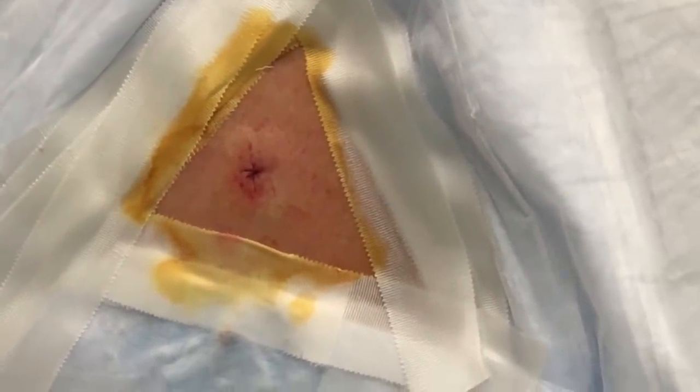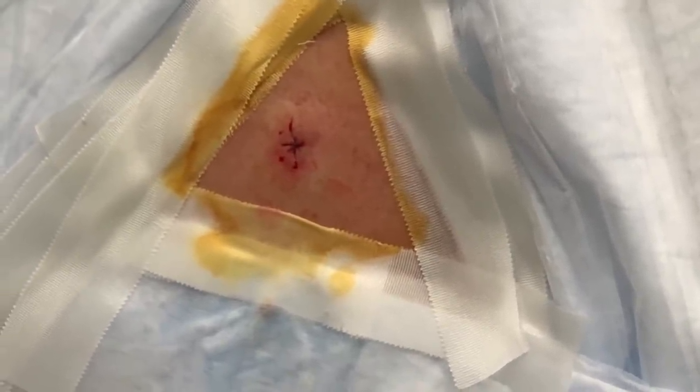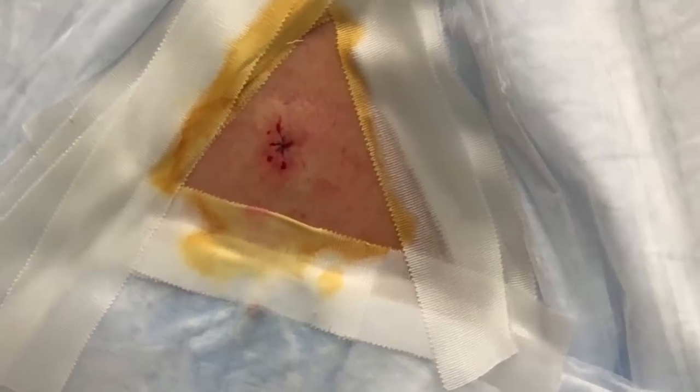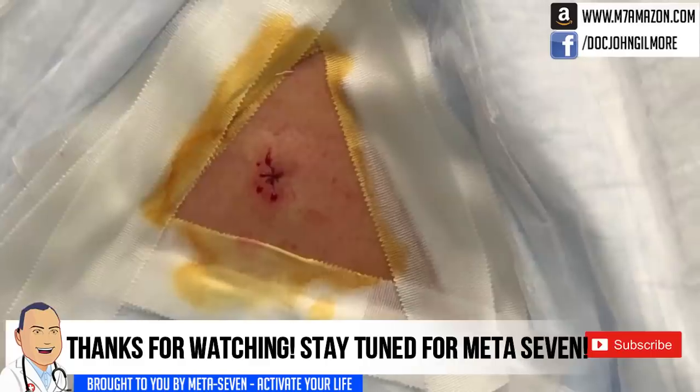Any last words? No, I'm just hungry — ready for lunch and to go home. Professor Skye, thank you so much for allowing us to video your procedure. Any problems, give us a holler.